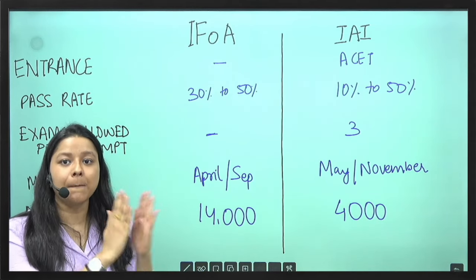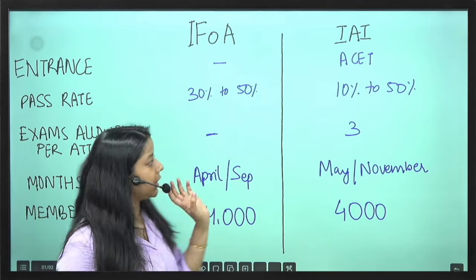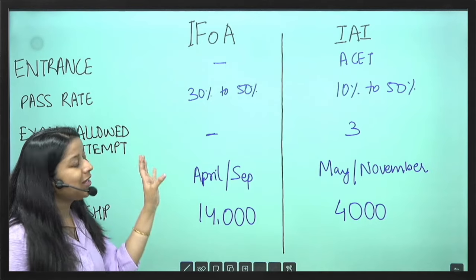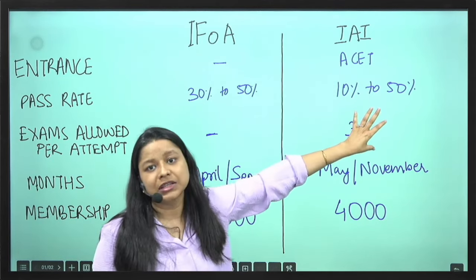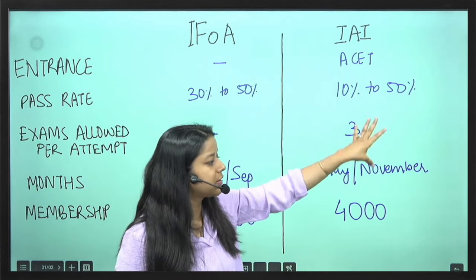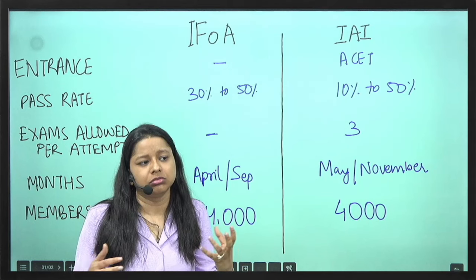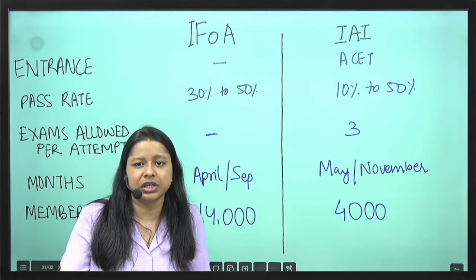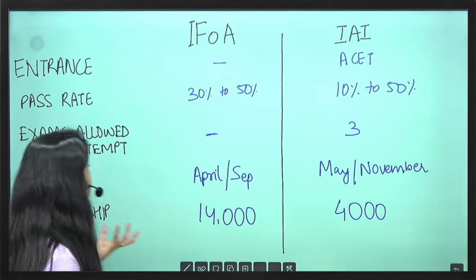There are certain IFOA papers which also have a pass percentage of around 19–20%. So it is variable, but if you compare the two, IFOA has a better pass percentage compared to IEA. Regarding how many exams are allowed per term: for IEA the maximum is 3 papers. For IFOA there is no such limit, but generally no student appears for more than 3 papers.